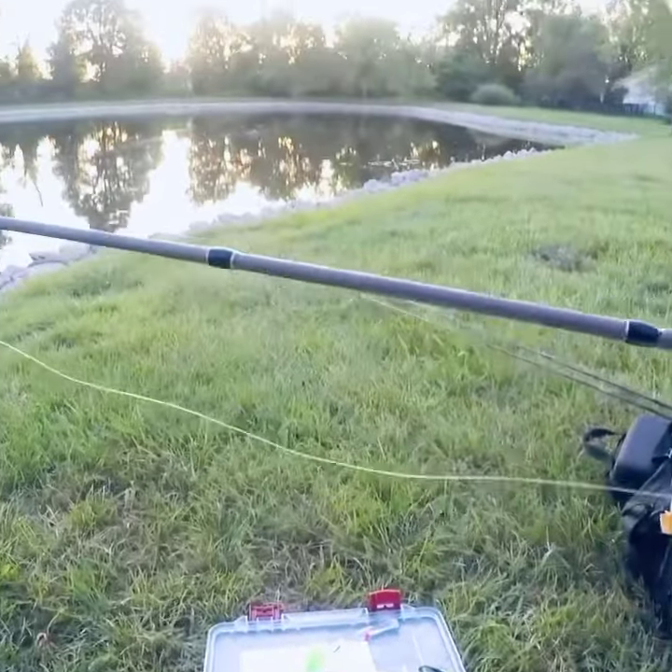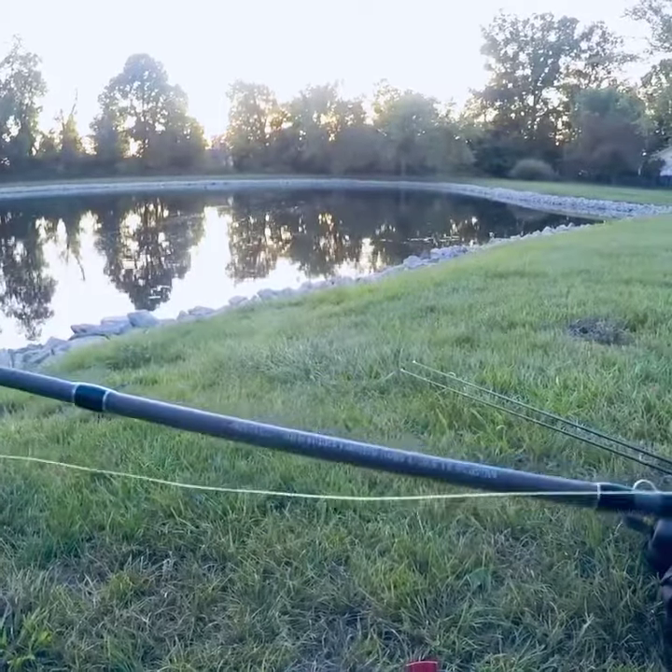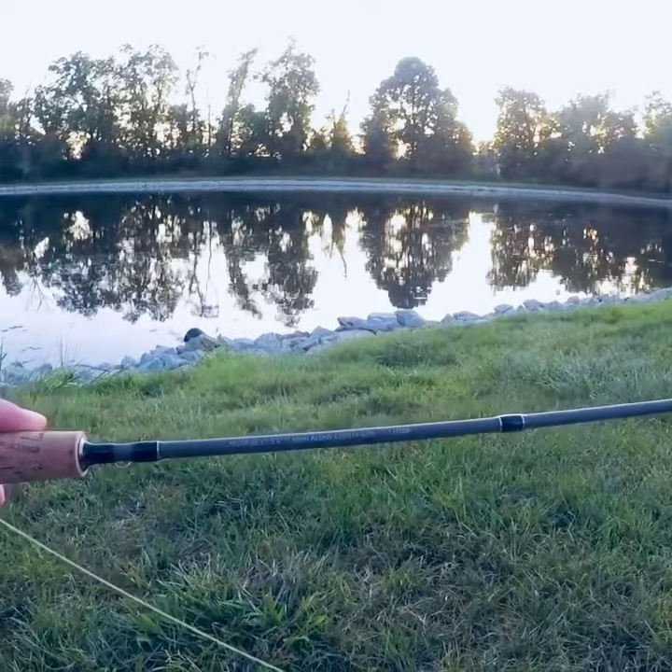Today, I'm going to be fishing with this little Shakespeare micro series rod. It's five foot six, light action rod.